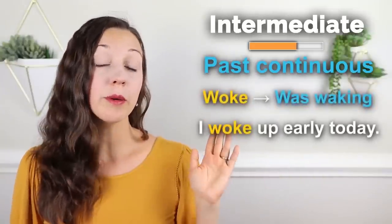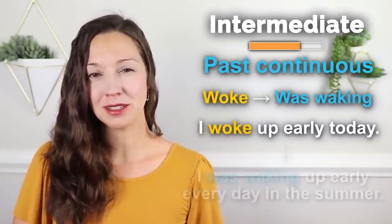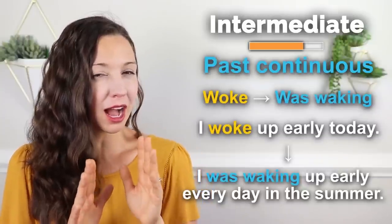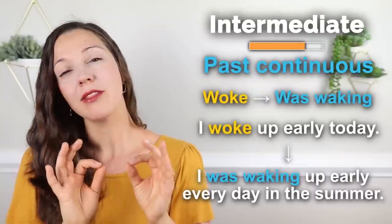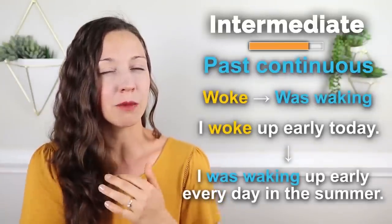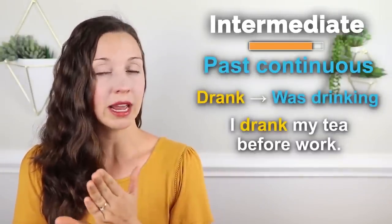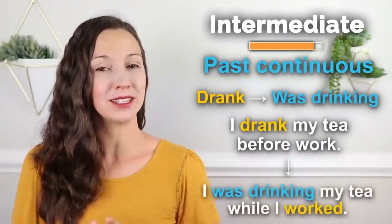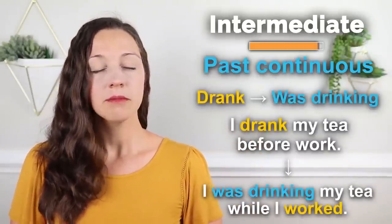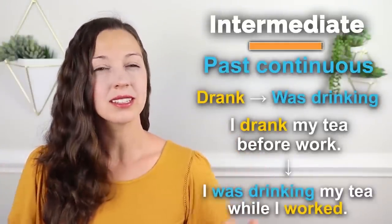Let's take a look at another example. 'I drank my tea before work' — past simple, it finished before work. But what if we change this to past continuous? 'I was drinking my tea while I worked' — here we have an activity that continued during the work day. Before we go on to the advanced level, let's have a quick quiz question to test your intermediate skills. Can you fill in the blank? 'Sorry that I didn't call you back. I ________ English with Vanessa.' Was it 'I were studying English with Vanessa,' 'I was studying English with Vanessa,' or 'I studied English with Vanessa'?